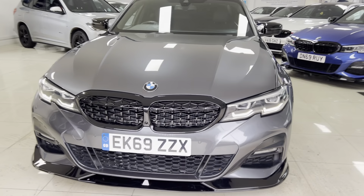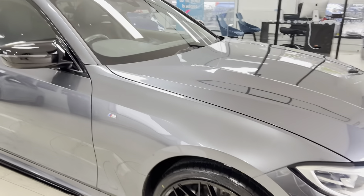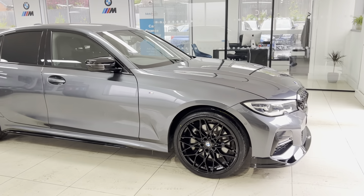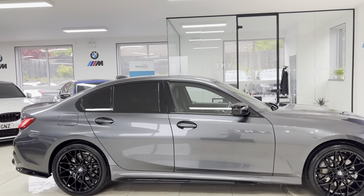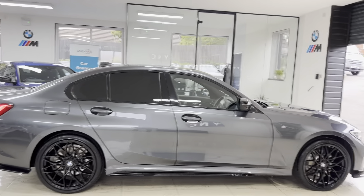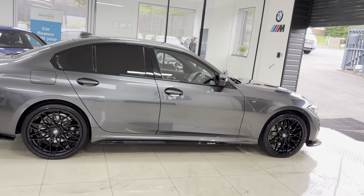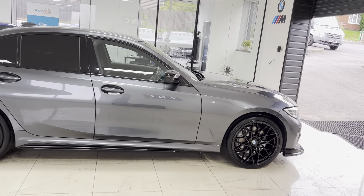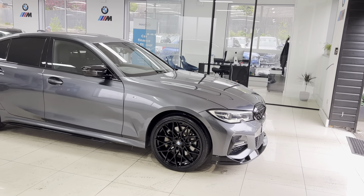Hello and welcome everyone to the walkaround video here at Your Next Car — the 2019 69-reg G20 330e Sport, presented in Mineral Gray. It features the YNC body enhancement kit alongside some nice features and options. How you see the car is how you'll purchase it, and if you'd like to know more, you're welcome to use the links available in the description box.